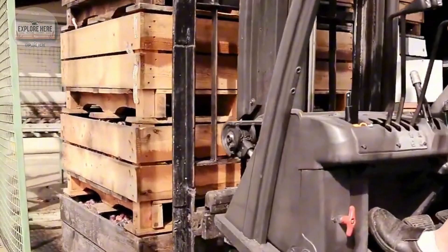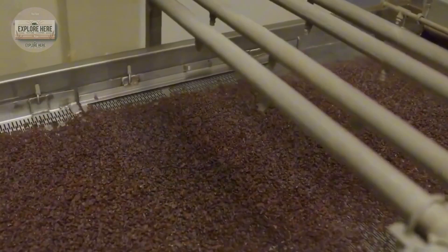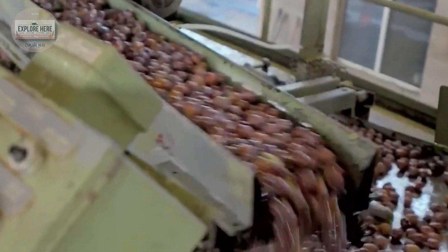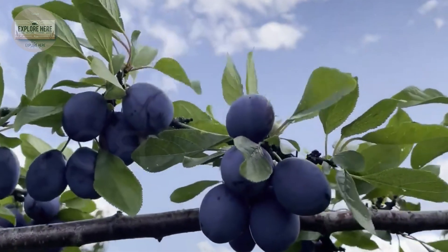The result is perfectly dried plums, ready for the next stages of processing and packaging. After drying, the plums undergo a second wash, which helps remove the natural sugars released during the drying process. Finally, after cleaning and cooling, the plums enter the high-precision pitting stage, ensuring that the shape of each fruit is preserved.